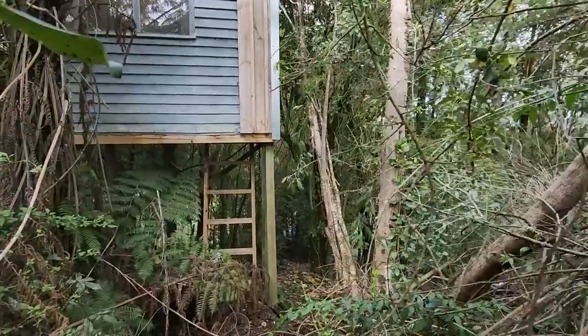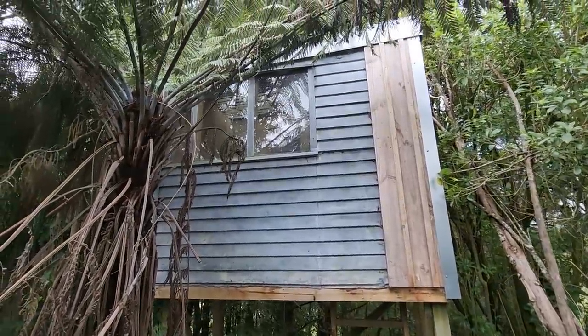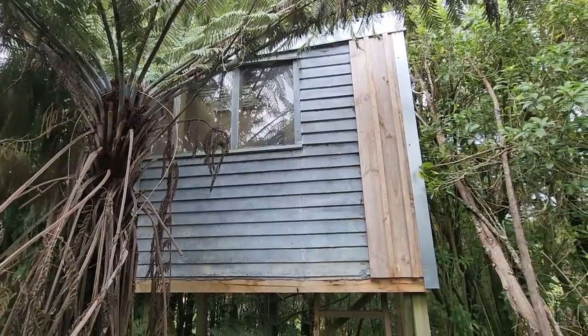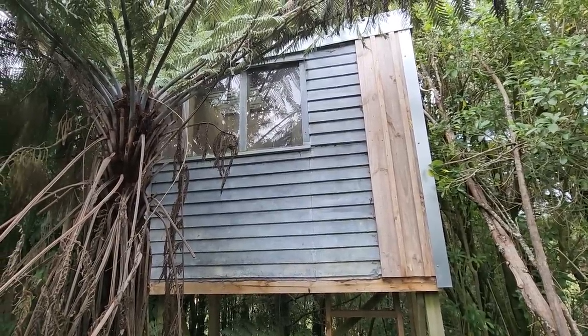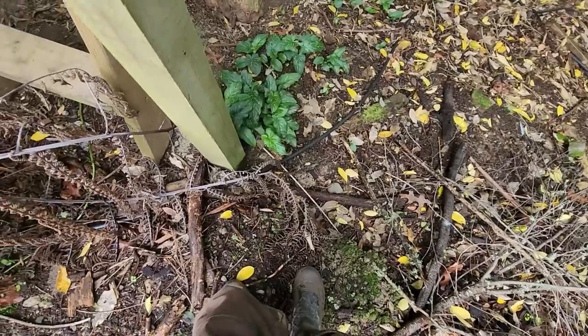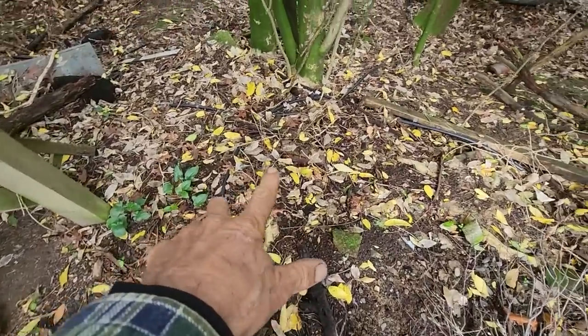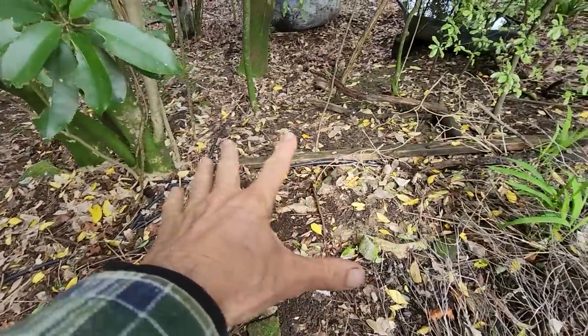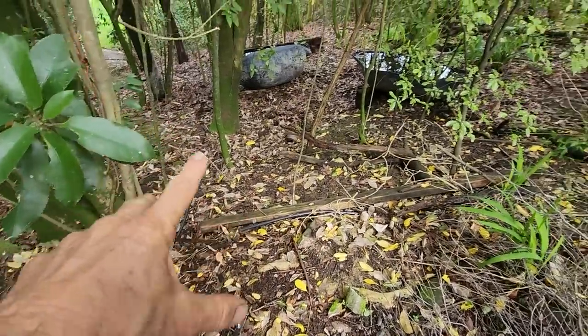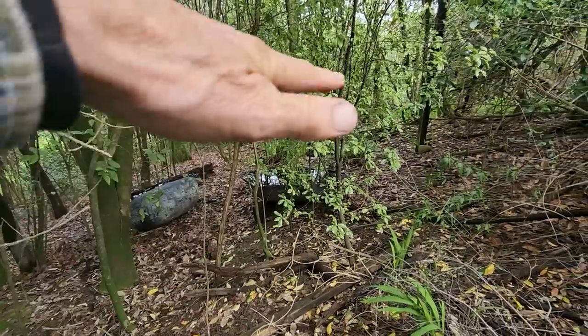I was standing yesterday back past my daughter Dayla's tree house - tree hut, it's not really a house. She'll be staying in that soon when she comes back from Canada. There's still a lot of black pipe on the ground because the whole place used to be irrigated - once upon a time it was a flower place. I'm going to grow wasabi and watercress underneath the canopy of the forest.